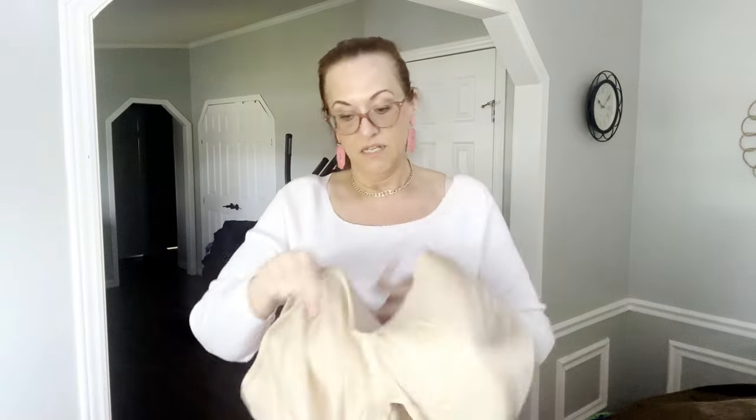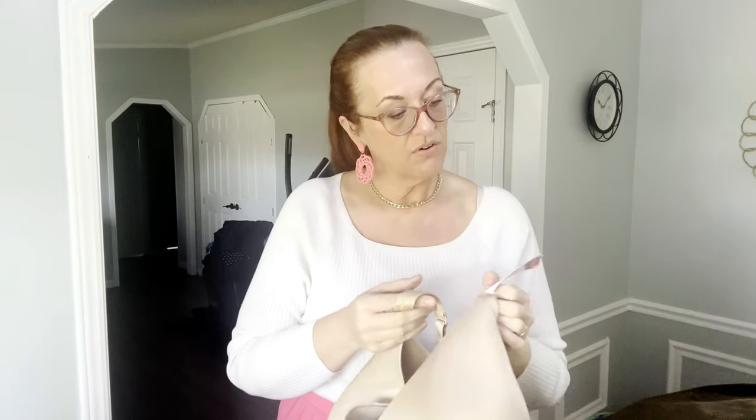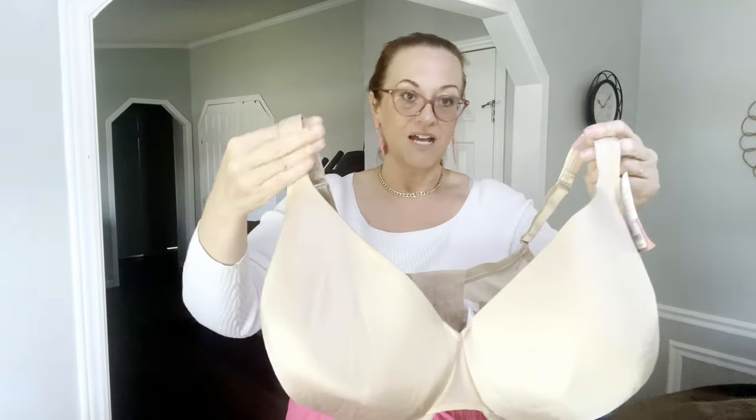Another Cacique bra — new with tags. It's a size 42J. J, K, and M cup sizes do quite well for me. Retails for $42.95, so I'll probably sell it for $25 and I paid $3.